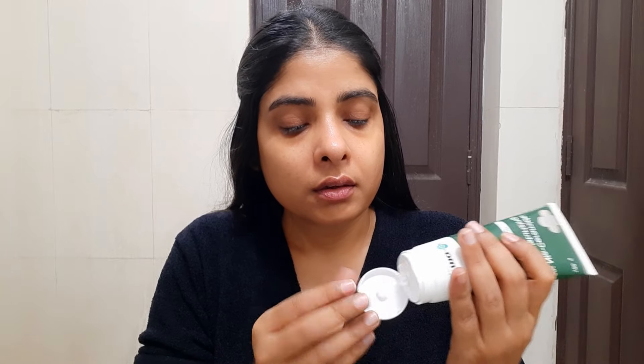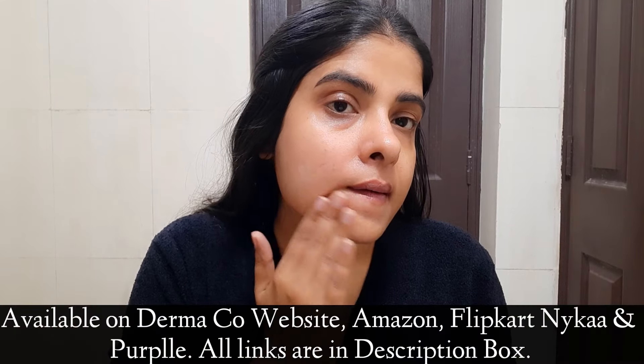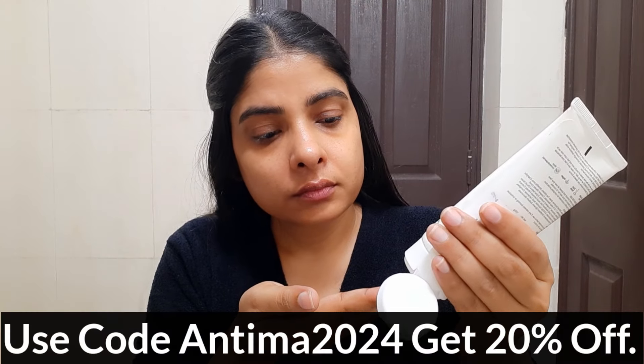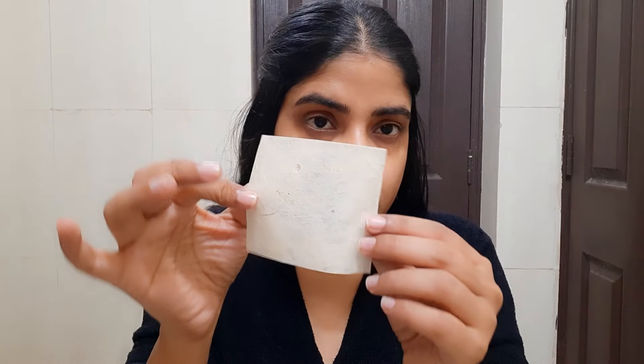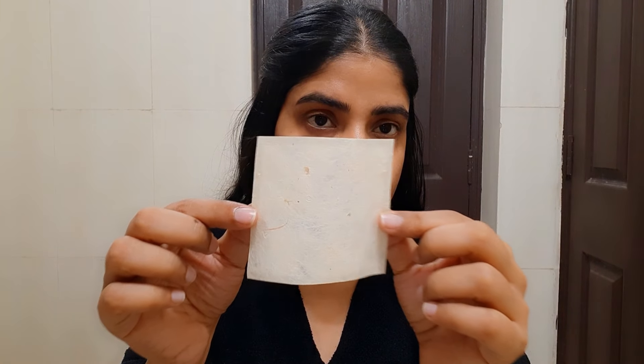I'm applying Derma Co moisturizer on one side and a basic moisturizer on the other side, and you can check the results on the blotting paper. If you want to try these moisturizers, I'll put all the links in the description box — available on Amazon, Flipkart, Nykaa, Purple, and Derma Co's own website. If you purchase from Derma Co's website, there's a coupon code on screen for an additional discount. Also, whenever you purchase from Derma Co's website, they link your order to a child they help provide education to, through their initiative Bhoomi. So far Derma Co has helped educate more than 20,000 children.